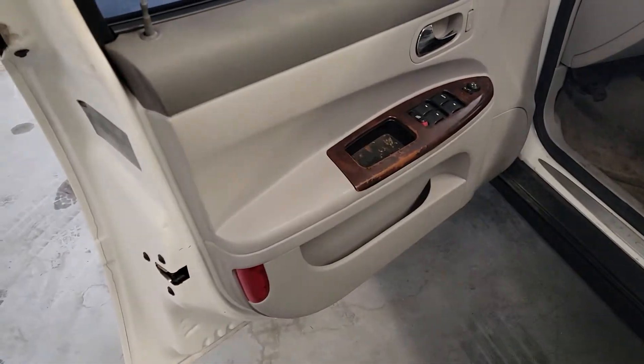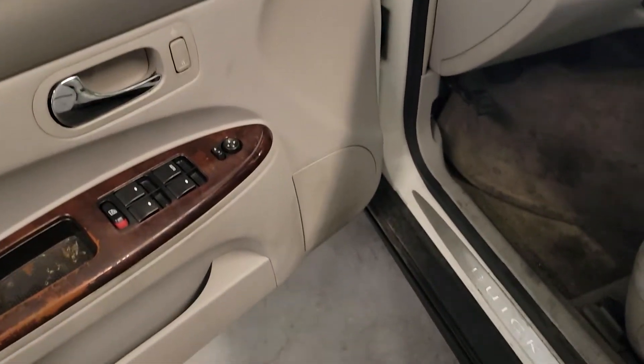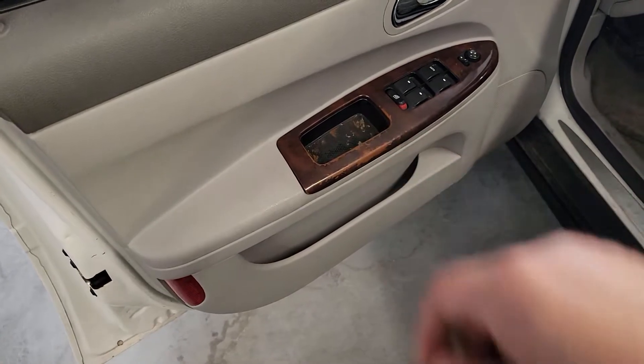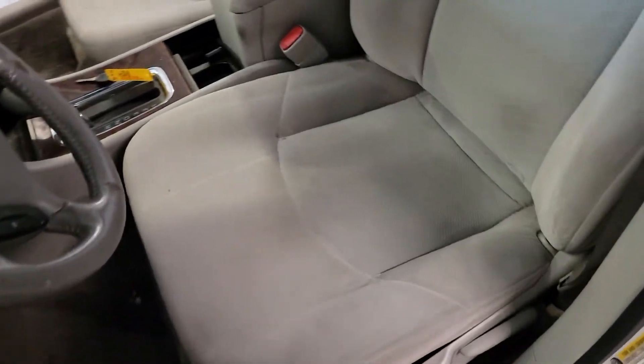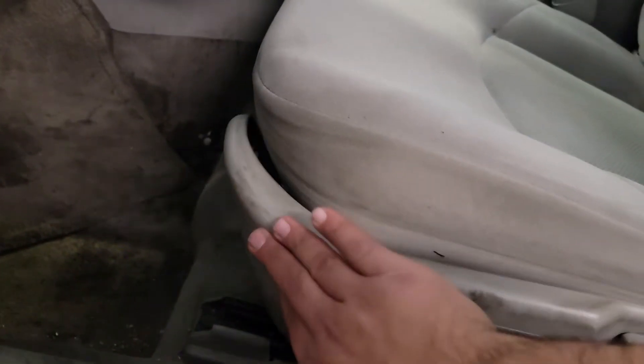Coming along to the interior. This car has been pretty well maintained. As you can see, there's no big rips or tears, any major imperfections — maybe just needs to be cleaned out a little bit. Driver's seat looks good, no major rips or tears. Got this side housing of the seat kind of dislodged, but nothing too crazy — still get in and out with no issues.